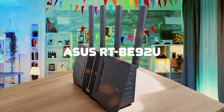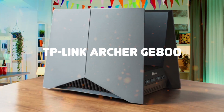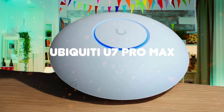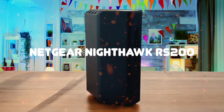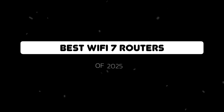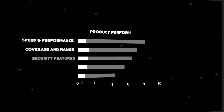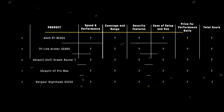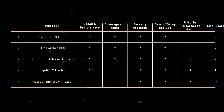The ASUS RTB92U, TP-Link Archer GE800, Ubiquiti Unify Dream Router 7, Ubiquiti U7 Pro Max, and Netgear Nighthawk RS200 are the most popular Wi-Fi 7 routers of 2025 — but which is the absolute best? We are going to compare them to each other and score them in various categories, with some categories holding more weight than others. In the end, we'll decide which is the best one based on the final score and declare the absolute winner. Let's dive in.